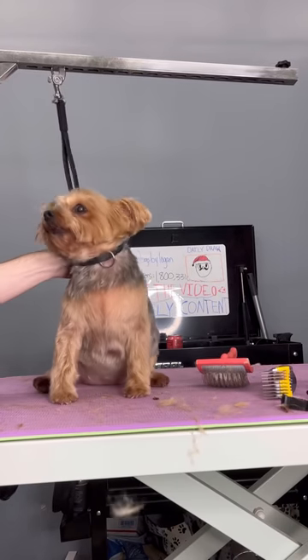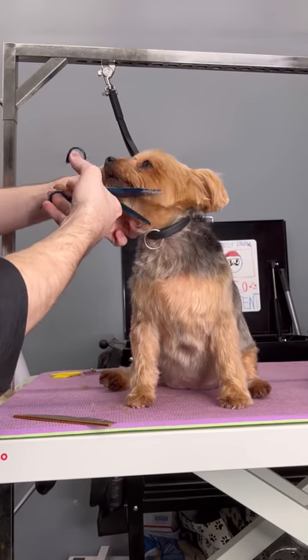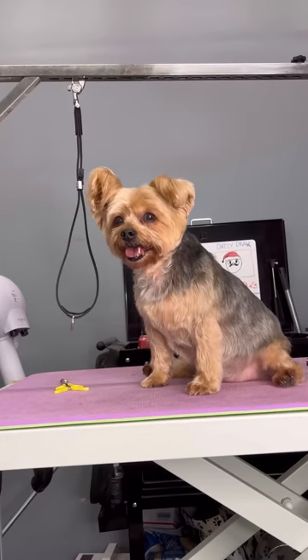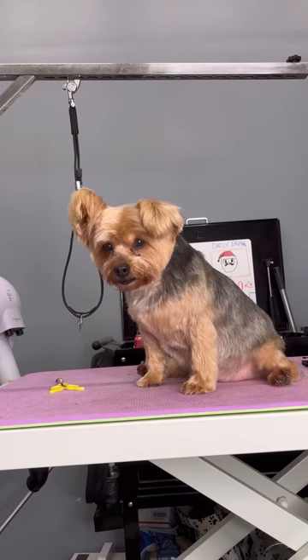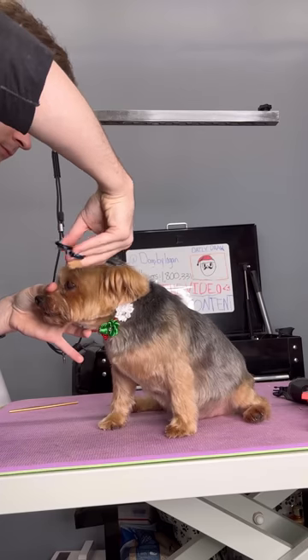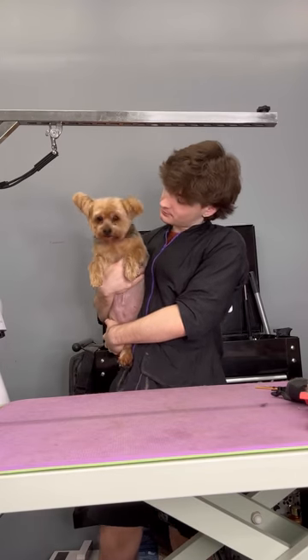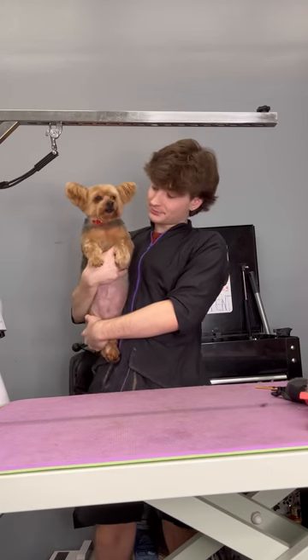I really did the best I could on her. She had matting on her chin and her cheeks and I couldn't brush or comb it out obviously, so I just had to cut it out — which is the last thing I want to do, because when you cut out mats it just doesn't look right and it takes forever for the hair to grow back in. But anyways, this chunky watermelon is all ready to go home. Bye Giabella!